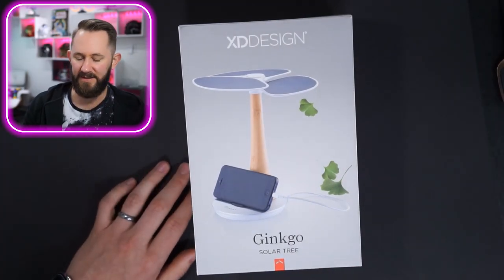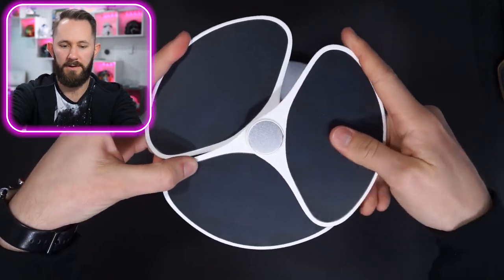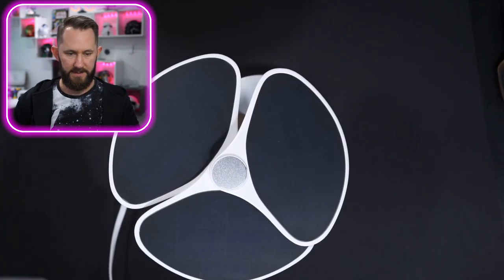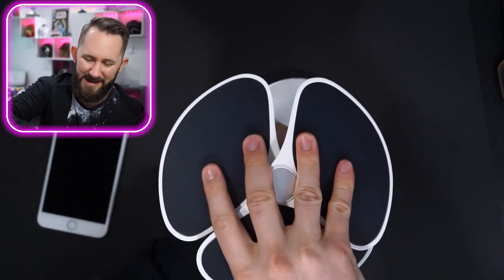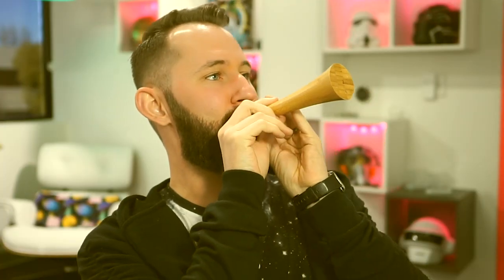The Ginkgo solar tree is designed to charge your phone in the sun. You ever left your phone in the sun for a hot minute? Yeah — it overheats. So this is what you do: you fan it out to get more coverage. These are all solar panels and here's the battery — you click it on and the battery is fully charged. You plug this in — there you go. Maybe put it by a window sill. It doesn't work though. This is $120 for a fake tree that doesn't work. I doubt it's the solar panels, I doubt it's the battery. That was garbage — just plug into a wall, you hippie.